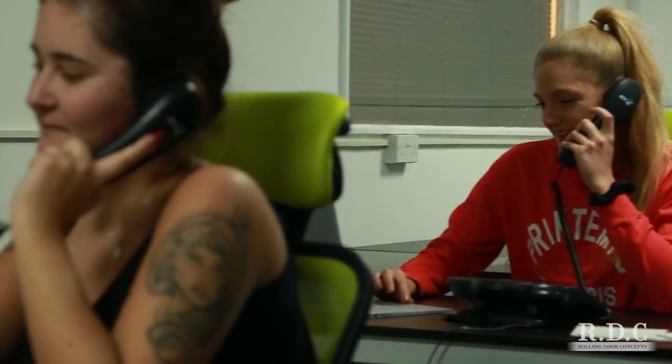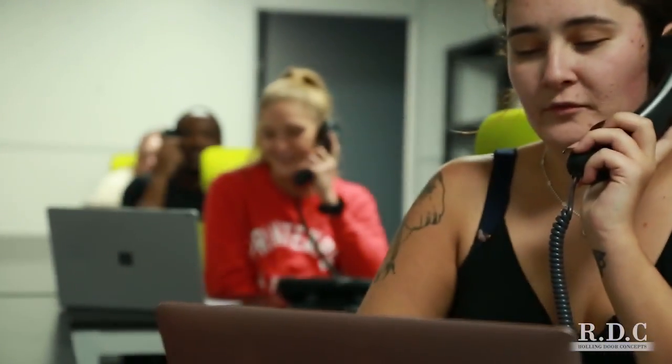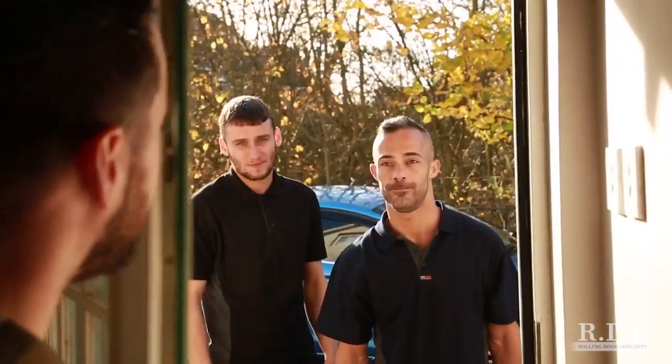Our curbside customers have the full support of our live online chat or telephone help desk. A member of our curbside team takes you through the process of completing a simple online garage door order form. The project costs are entirely transparent. A date is agreed for the installation and the process begins.